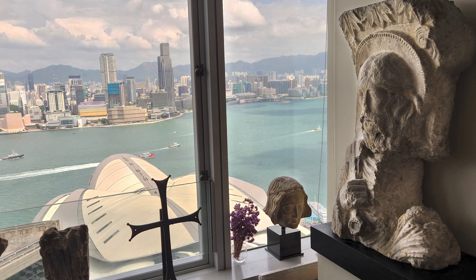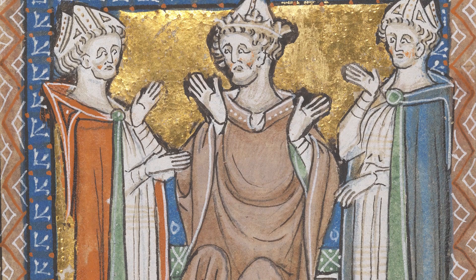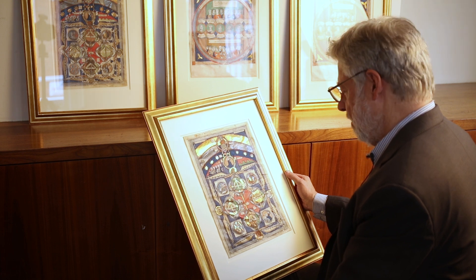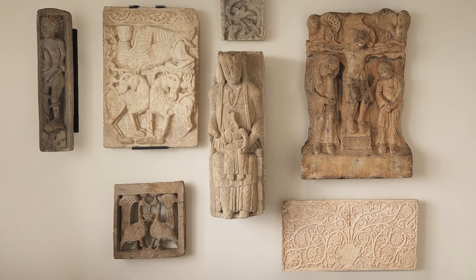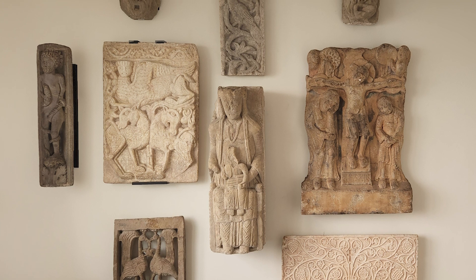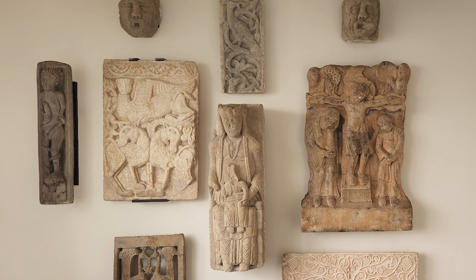I've always been most interested in the earlier periods — Romanesque 12th century sculpture and miniatures, to the degree one can find them. There's not so many around, and then Gothic and up into the early 1300s. I've collected across genres, so I started off looking at miniatures — paintings on parchment from manuscripts — and then moved on to stone sculpture. I have quite a few 12th century Romanesque capitals and some quite large, quite massive stone sculptures that are a challenge to organize, to display, to move.